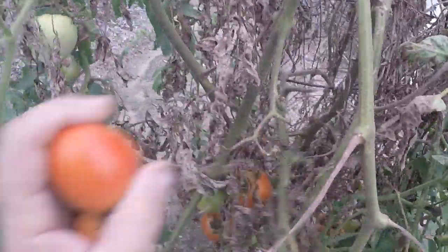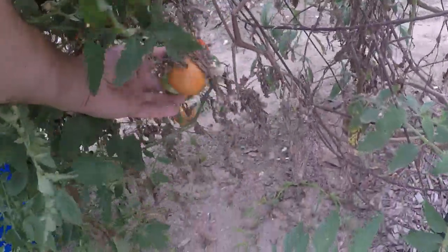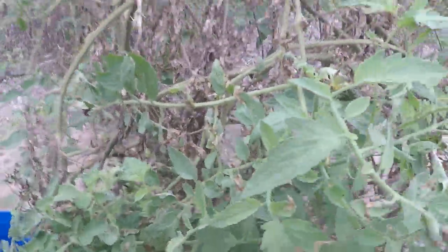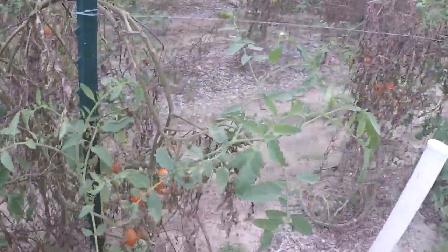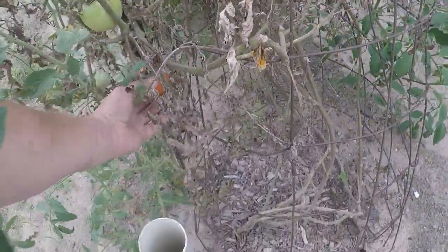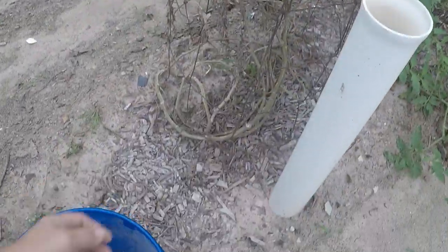I like fresh tomatoes — that's about all we're getting out of the garden right now along with peppers. Some of them are still busting open on me. They're a lot smaller too this time of year. Well, the busted ones — we'll just feed them to the chickadees.